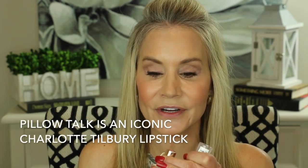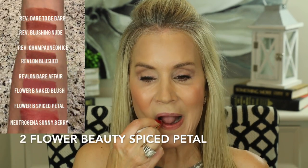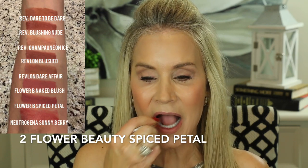The next two lipsticks are from Flower Beauty, one of my favorite drugstore lipstick brands. This is a nude lipstick called Spiced Petal, which is supposed to be a dupe for Charlotte Tilbury's Pillow Talk, and I think it's very close.